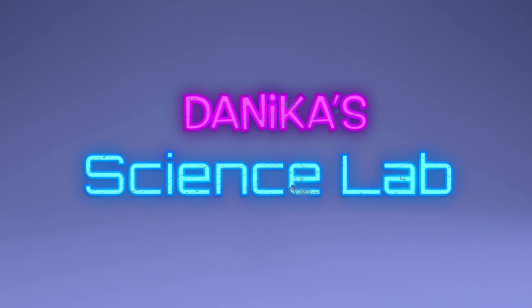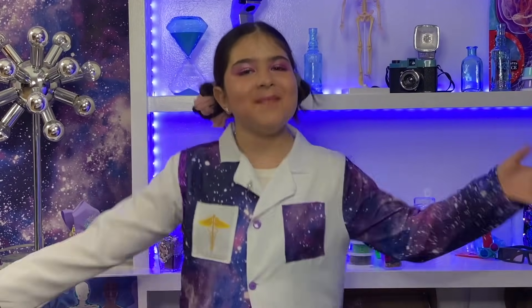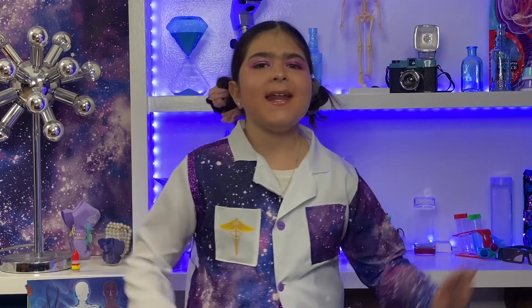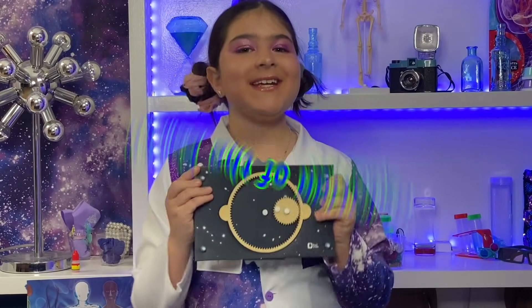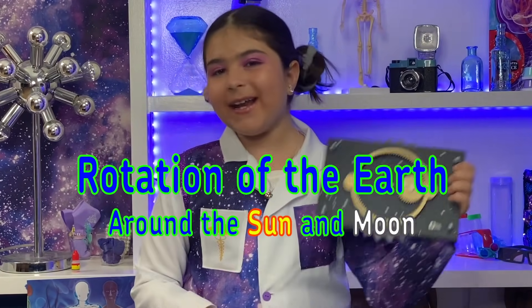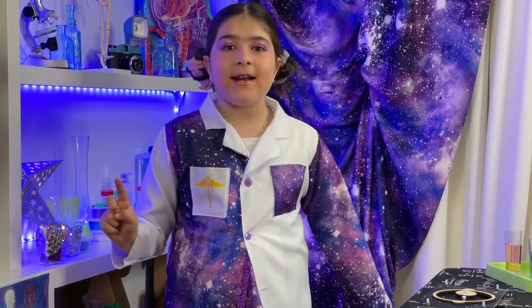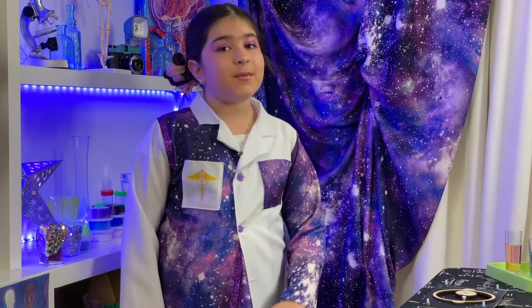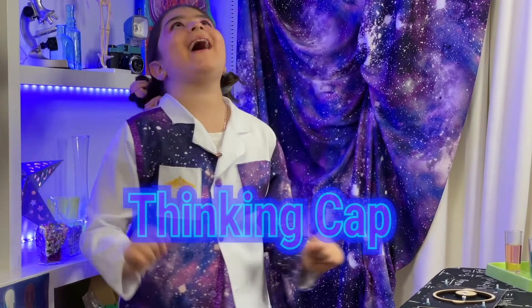Hi guys! Today I'm in my science lab in my dream house. It is so exciting because today I am making the rotation of the earth around the sun and the moon. It's going to be so much fun! But before we get started, I think I'm going to need to put on my thinking cap so that I have all the information that I need.